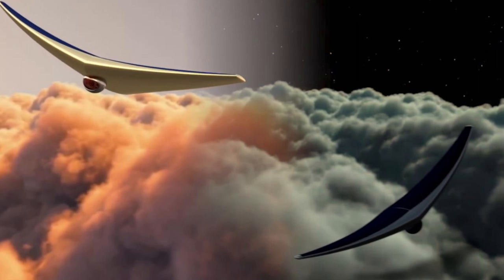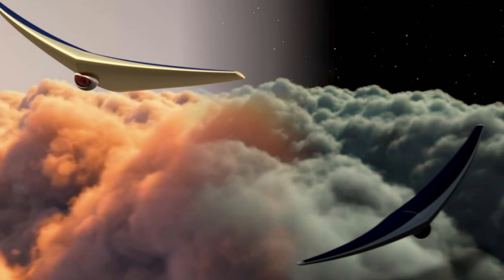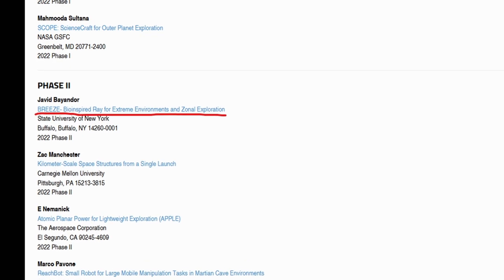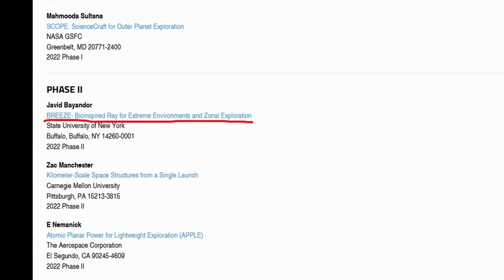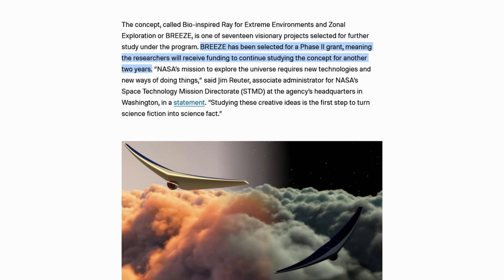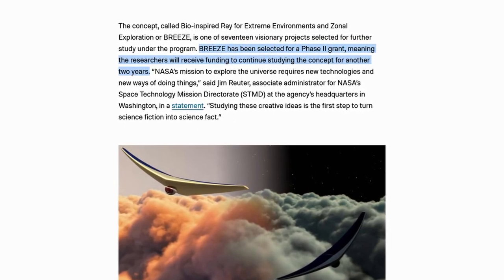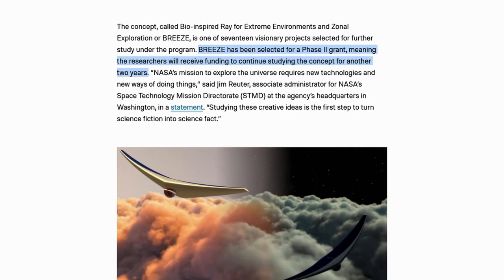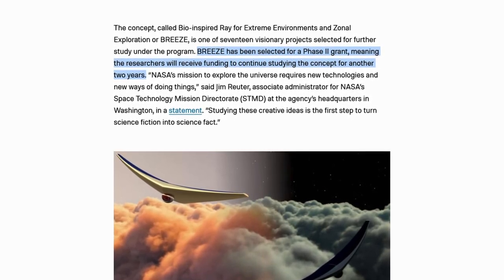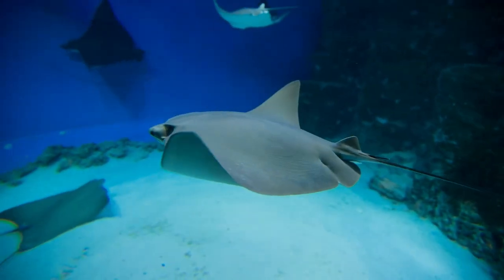One of the promising concepts is a bird-like drone that will fly through the thick atmosphere of Venus, named the Bio-inspired Ray for Extreme Environments and Zonal Exploration, or simply BREEZE. It has been selected as a phase 2 concept, and the researchers will be given two years of funding to further research and develop their concept. The drone's design is inspired by the fins of a stingray.